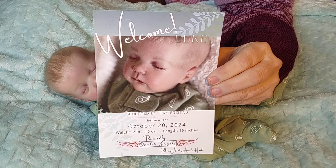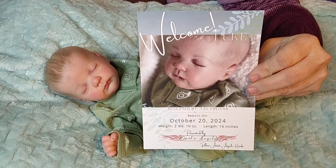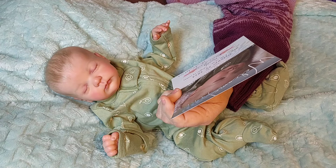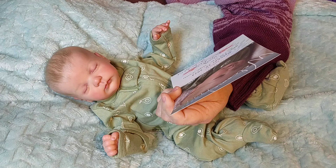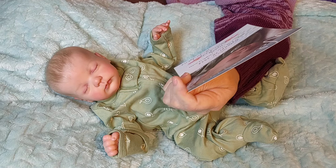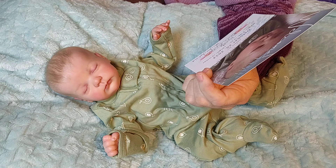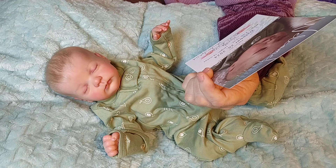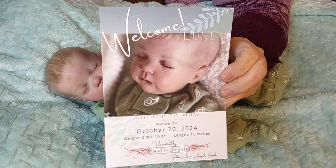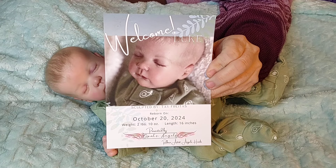Look what I got with him — isn't that so special? There is my baby boy right there! He is so cute. It says: sculpted by Tay Frides, reborn on October 20th, 2024. Baby weighs 2 pounds and 10 ounces, and his length is 16 inches. He is presented by Opal's Angels, a reborn artist, Angela Hanks. Thank you so much, Angela — this is such a nice touch!